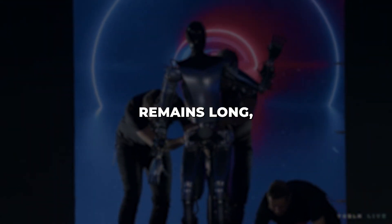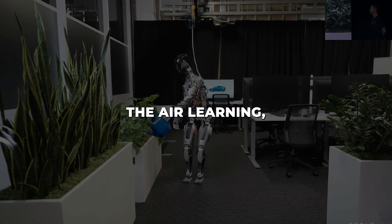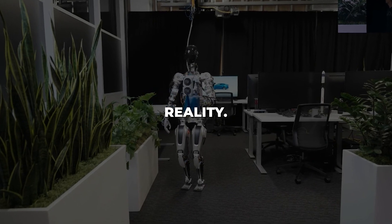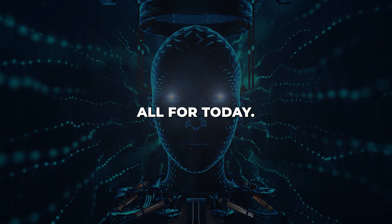The path ahead remains long. But by leveraging strengths across areas like autonomy, manufacturing, and over-the-air learning, Tesla aims to make multi-purpose humanoid robots an affordable reality. If they succeed, the age of robotics could arrive sooner than we think.